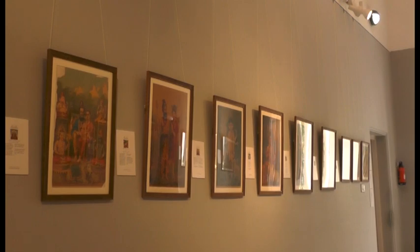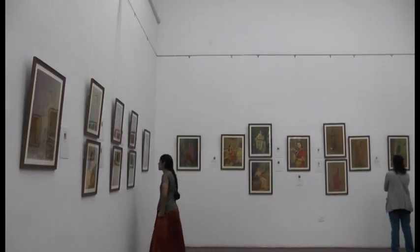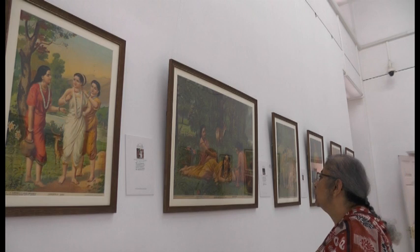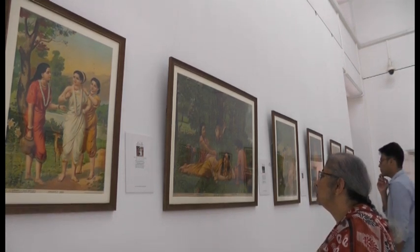The exhibition seeks to highlight Rajaravi Varma's lithographic paintings which have found a place in many homes. It was Ravi Varma's efforts to have his paintings reproduced through lithography that made him a household name in South India.